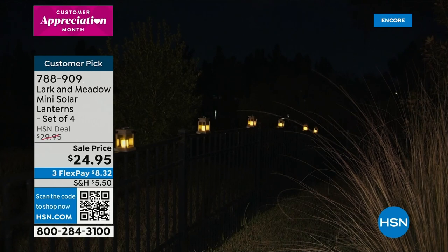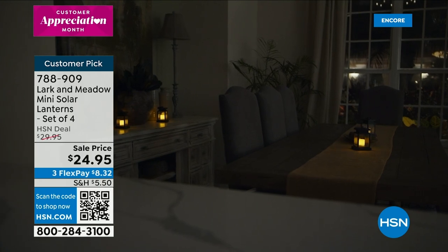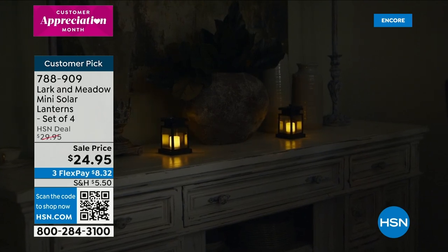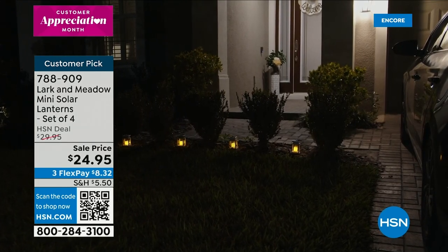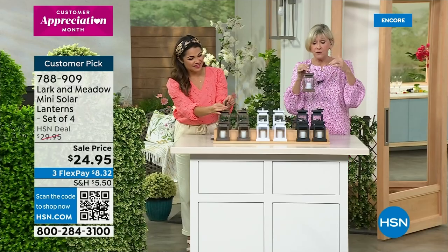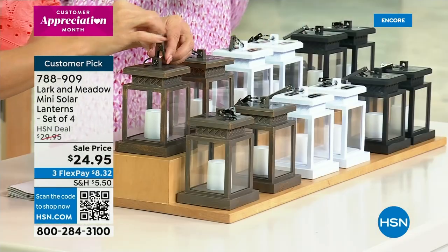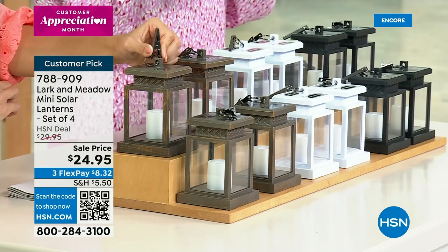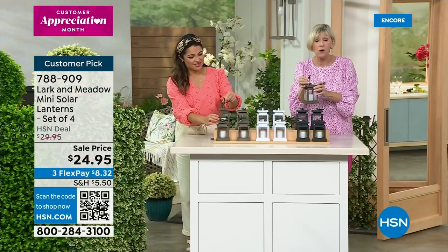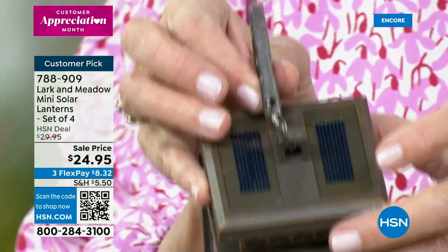I'm thinking garden parties, weddings, any kind of outdoor activity — look at it around the fire pit. They're fabulous and lend themselves to holiday decor. Think about getting the white ones and putting little American flags on them, or the black ones for Halloween, or the bronze for Christmas. You can bring them into the house once they've been exposed to sunlight and charged. After six to nine hours of light, just put them out in the sunlight again to recharge the panel — we gave you a very heavy-duty solar panel.